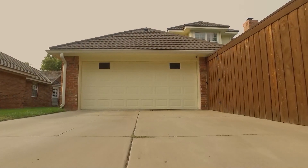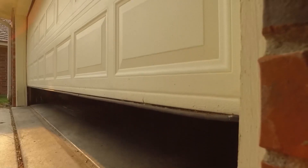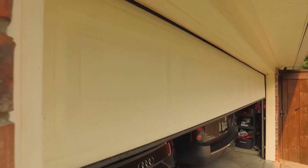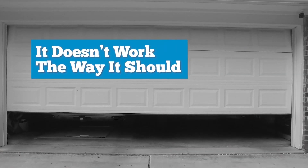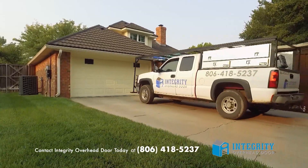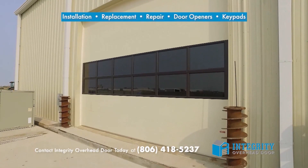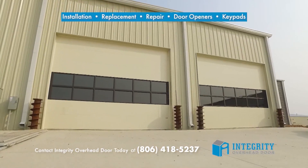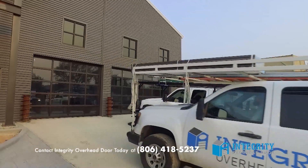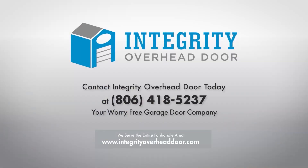Your garage door leads a pretty simple life: up, down, up, down, over and over until suddenly it doesn't work the way it should. When your garage door is on the brink, call Integrity Overhead Door. We service most makes and models of doors with installation, replacement, repair, and maintenance of doors, openers, and keypads. Our priority is that your door operates safely and properly for you.